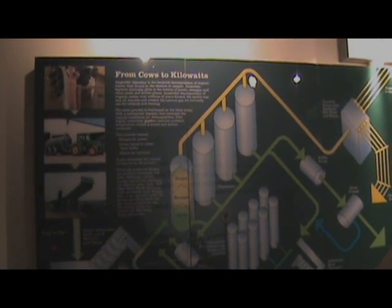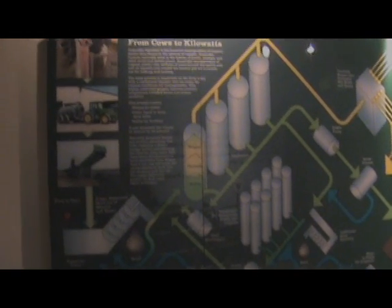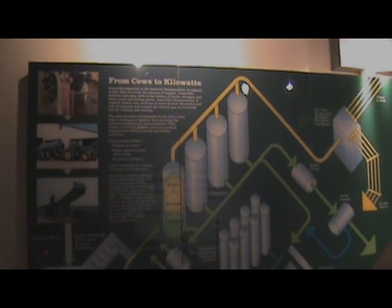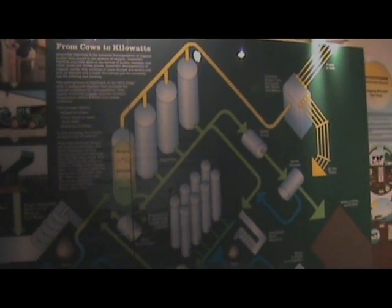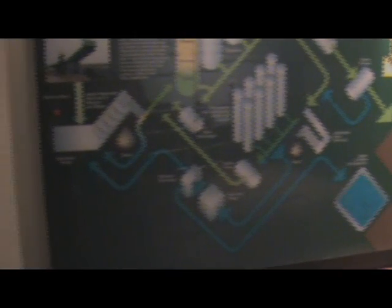On top of all that, it harnesses the energy of the manure to produce electricity and heat. When you use manure to produce electricity, it's green energy. Like solar power and windmills, it's renewable, so it helps the environment too.